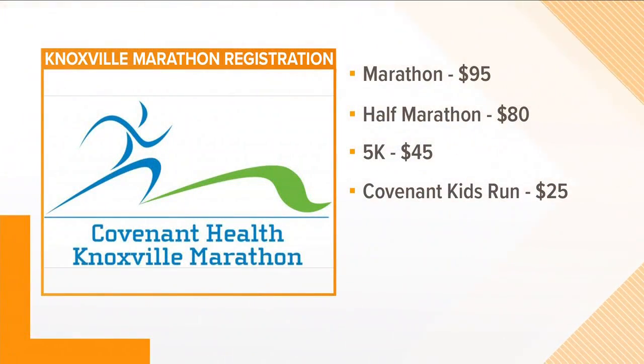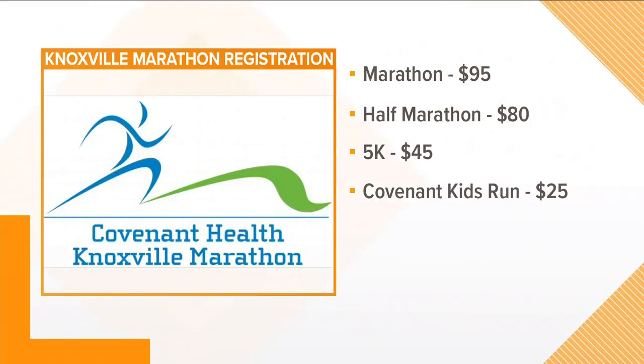For those people watching at home who are getting inspired, you can still sign up right now. Online registration goes through Monday, March 25th. And even if you're not a runner, we encourage folks to come out and walk — you can even walk the 5k. If you walked West Town Mall for Christmas shopping, you can come walk the 5k at the end of the month with us.